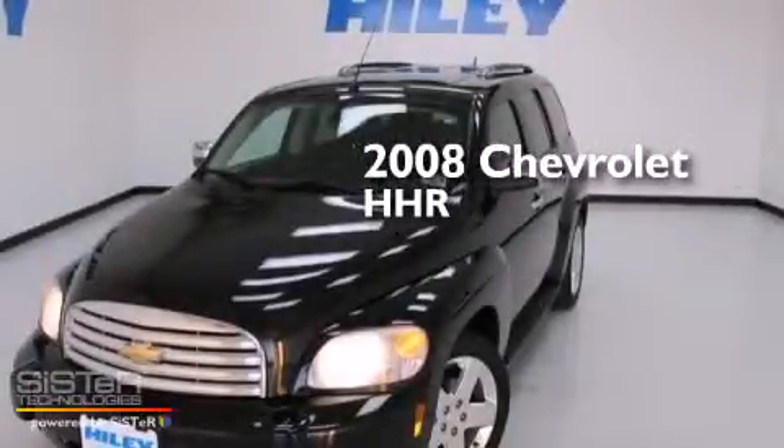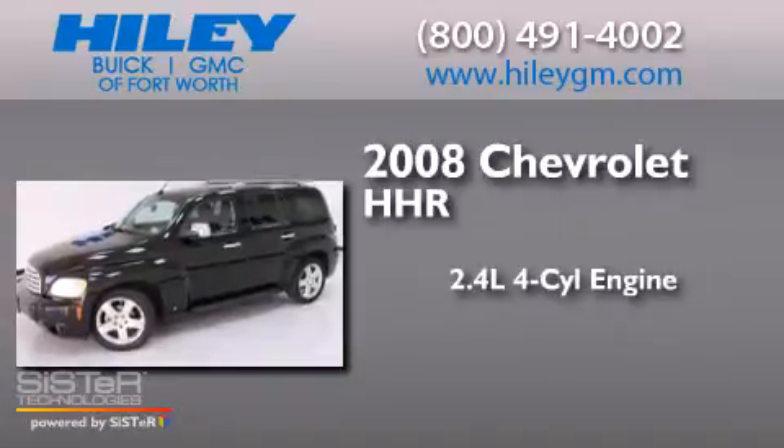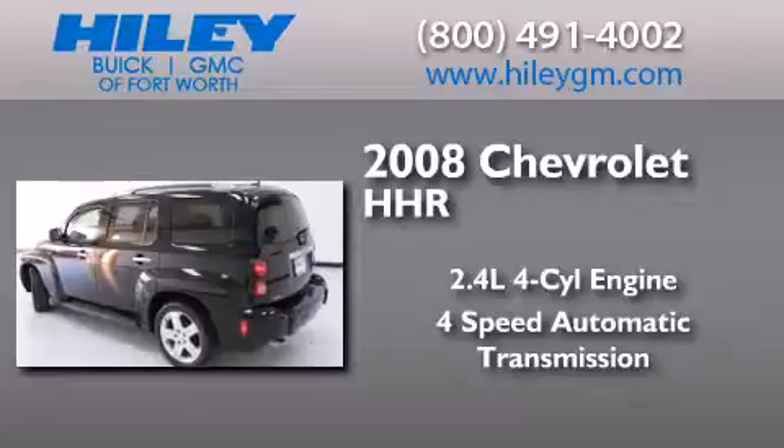This is a 2008 Chevrolet HHR. It features a 2.4-liter four-cylinder engine, a four-speed automatic transmission, and a clean non-smoker interior.